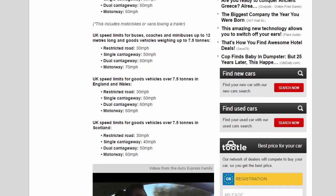For HGVs over 7.5 tons in Scotland: restricted road 30 mph, single carriageway 40 mph, dual carriageway 50 mph, motorway 60 mph. What are restricted roads, motorways, and dual carriageways? A restricted road is another name for roads in built-up areas, and it can be difficult to quickly determine what the speed limit is when driving on them.